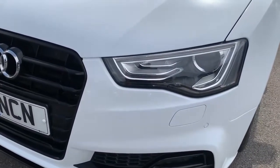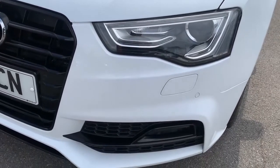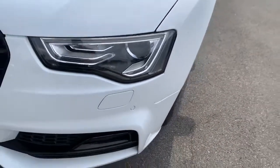It's got full xenon headlights with daytime running lights, headlight washers, and front parking sensors.